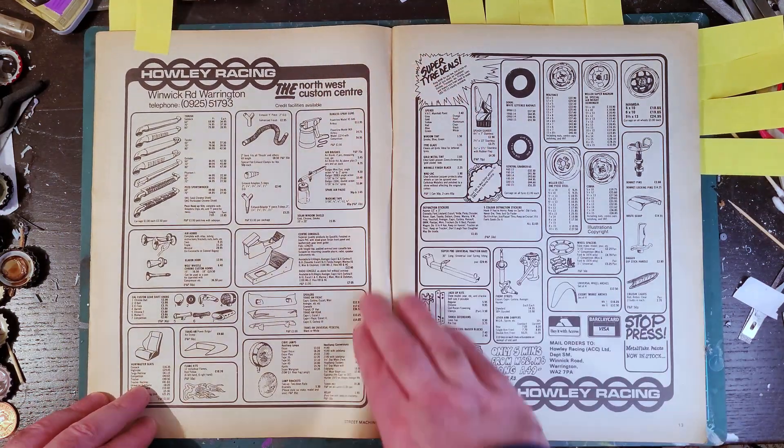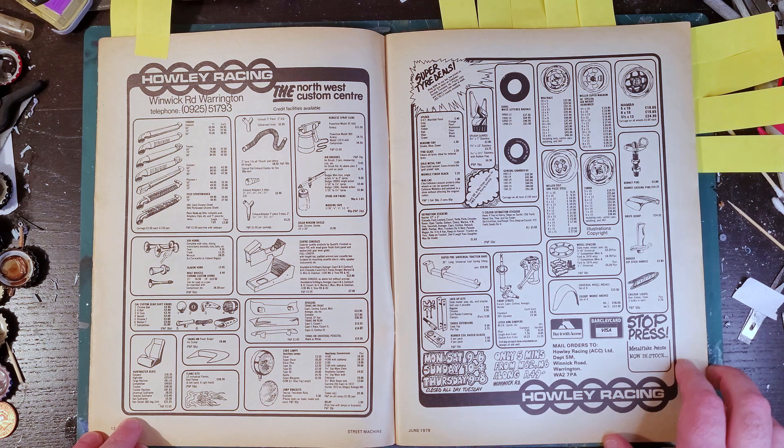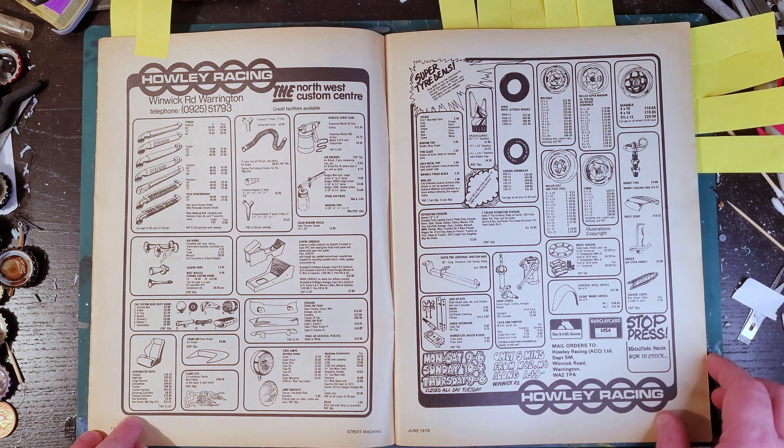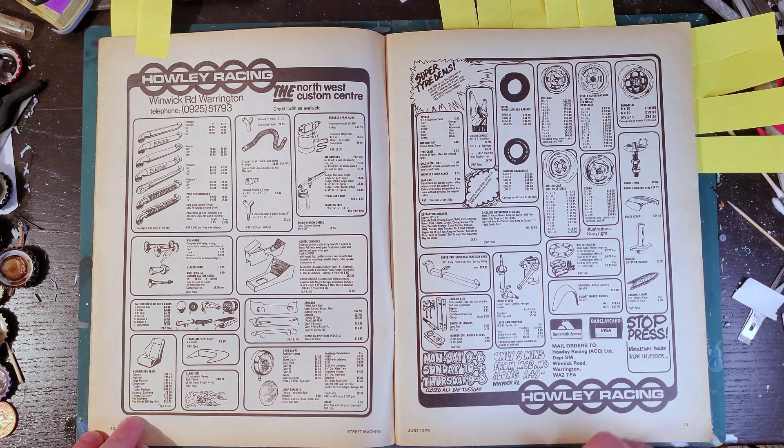Here's a double-page advert spread of various bits and pieces. Very few of these I can see being ones I can make as 3D models, but you never know - I may be coming back to this for inspiration sometime.